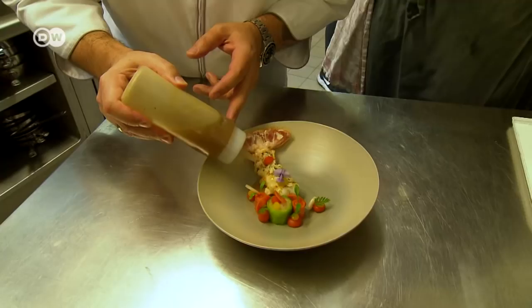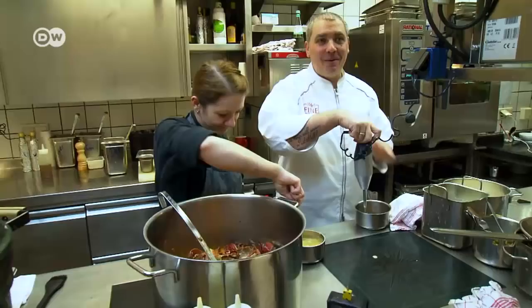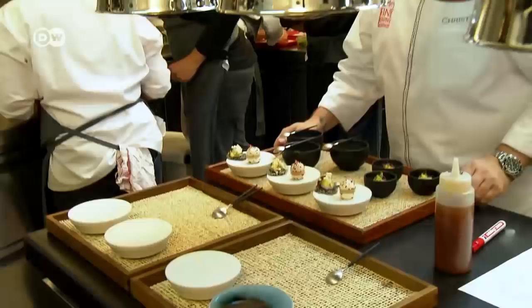Being named Chef of the Year means Christian Bau has achieved just about everything he can in his profession. But he's still passionate about his work, and so gourmets from all over the world can continue to take pleasure in his exciting culinary combinations.